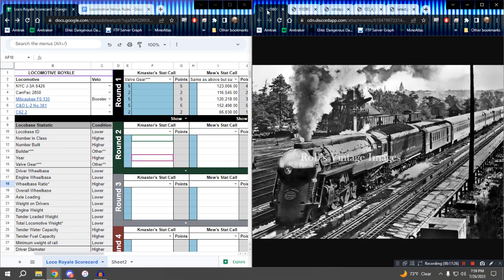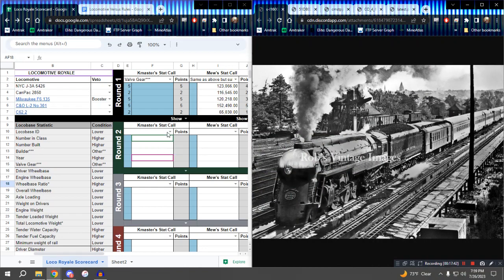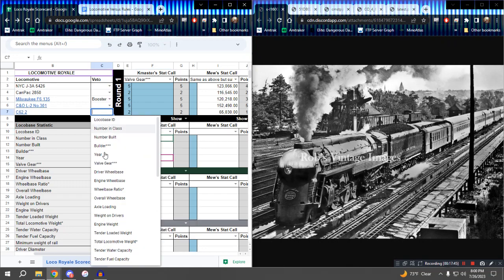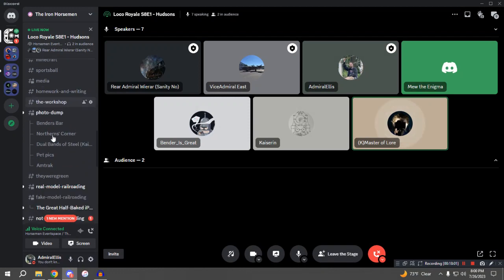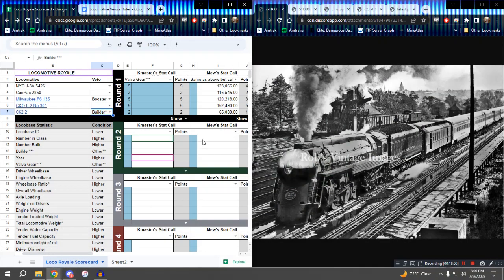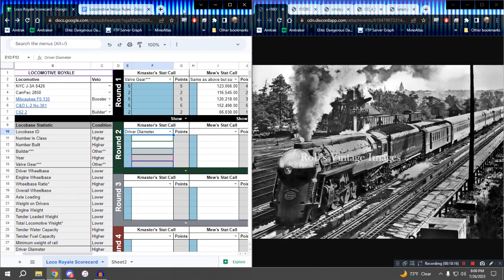K-Master, it's the beginning of the second round. What is your second stat call? Let's do Builder. Going once — I'm gonna go ahead and say no. That's a veto on Builder from East. Alright K-Master, try something else. Builder would have been a very interesting one. Driver Diameter! I was waiting for this in a line of Hudsons. Going once, going twice — Driver Diameter. What is the Driver Diameter of the J3A, K-Master?